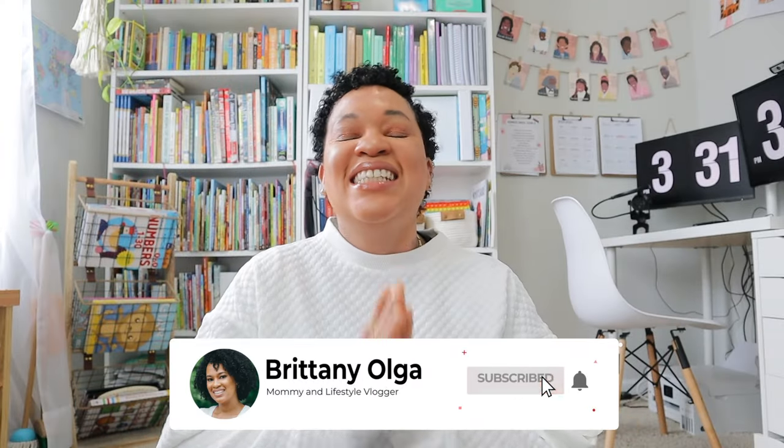Hi, my name is Brittany and welcome back to my YouTube channel. In today's video I will be sharing a book haul.